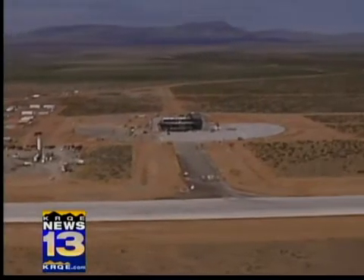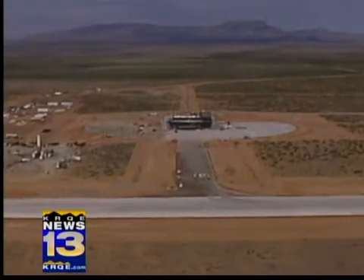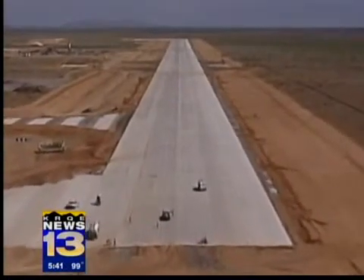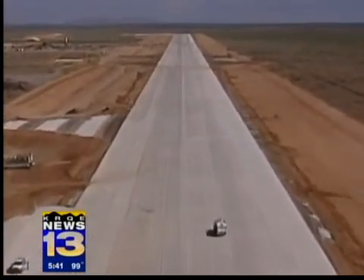A central taxiway provides a route out to the main runway — a 200-foot-wide, 10,000-foot-long stretch of concrete where journeys to space will begin in earnest.